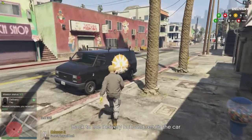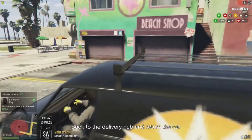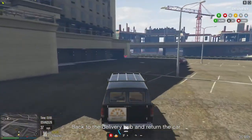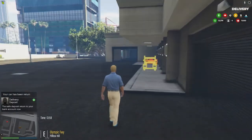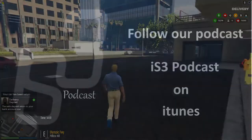There we go, all complete. Now we head back to the car dealer or the garage, whatever you want to call it, and we'll get our $6,000 deposit back. There we go, got our $6,000 deposit back. We need $5,000.